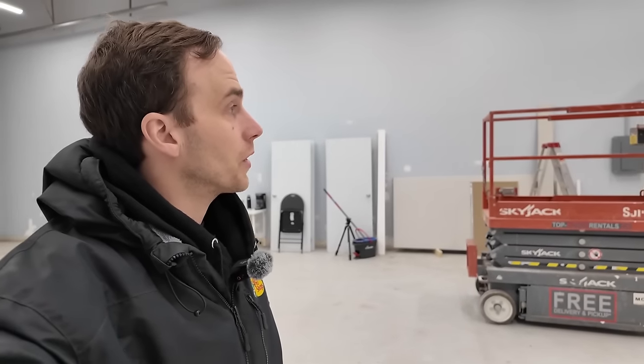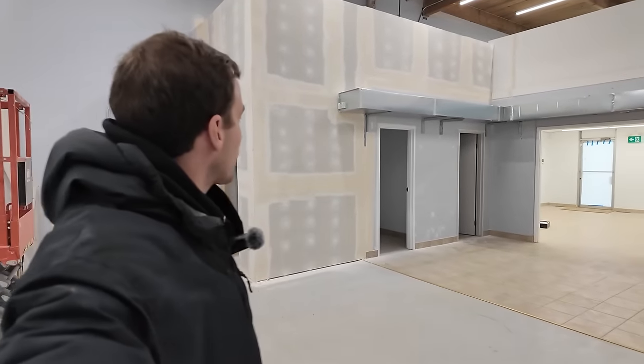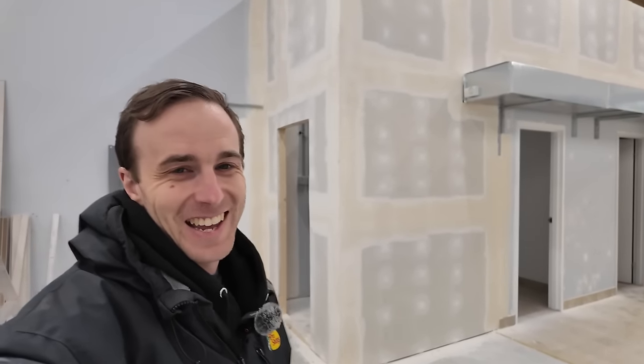Hey, what's going on everybody, welcome back, it's Jordan here. Today's been a pretty good day because the final coat of drywall mud has been applied — look at all that mud, it's so much mud. Tomorrow is going to be a pretty cool day because they're going to sand it, and once that's all sanded, then we can start painting, which is pretty exciting.